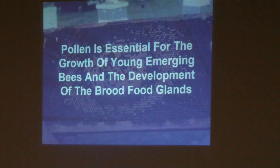Pollen is essential for the growth of young emerging bees and the development of the brood food glands. Nurse bees care for and feed the brood using two glands: the hypopharyngeal gland and the mandibular gland. In order for those glands to be active and effective, nurse bees must consume large quantities of pollen. When a new young bee emerges, within a day or so she starts consuming large quantities of pollen, which stimulates development of her brood food glands.